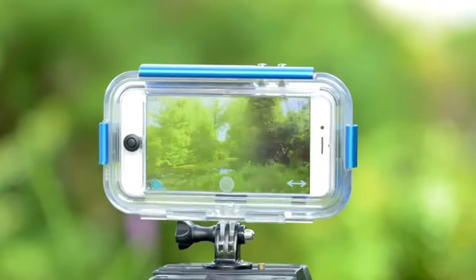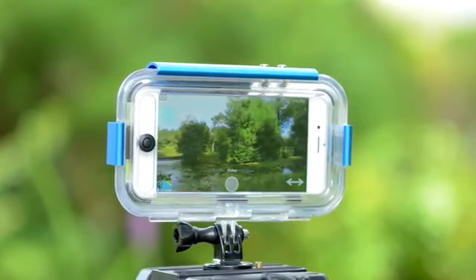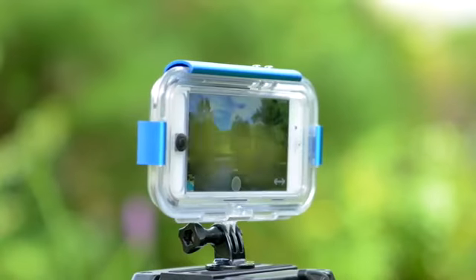We spent the last year engineering the most waterproof iPhone case available. Our highest priority was to make it 100% waterproof and durable without sacrificing style. The shell is made from a polycarbonate and ABS blend and sealed with three aluminum clips around an airtight silicone gasket.